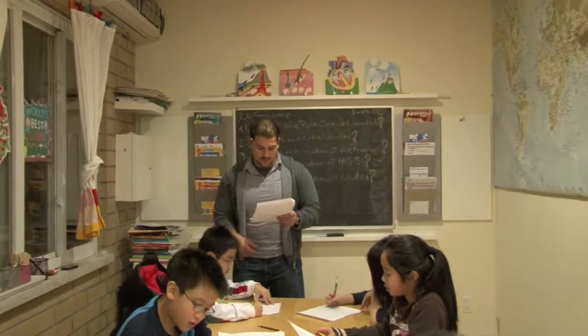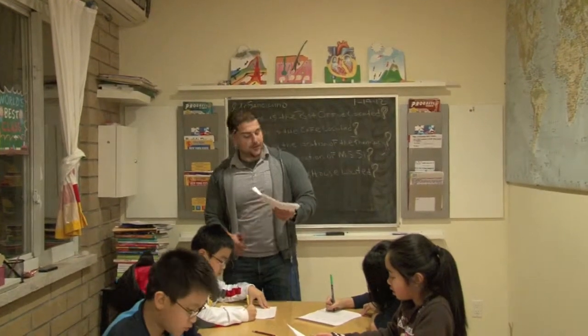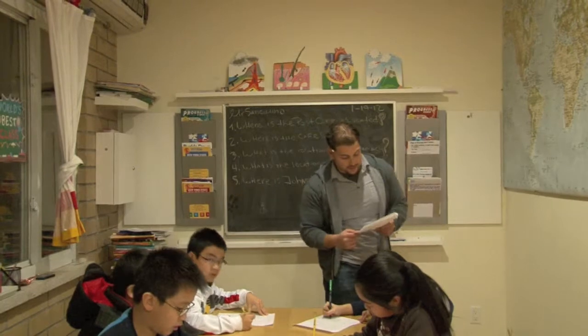Student: 2nd Avenue between 38th and 39th Street. Teacher: Perfect — 2nd Avenue between 38th and 39th Street. Very good.